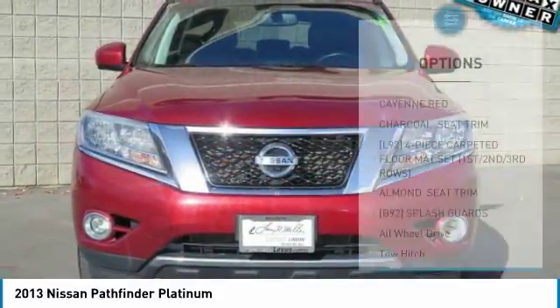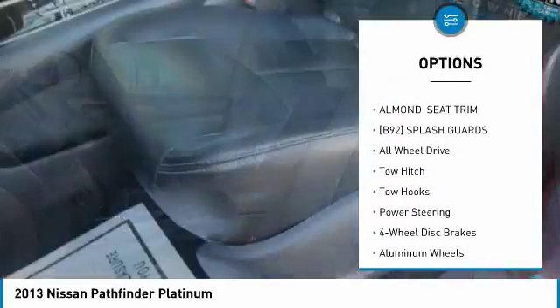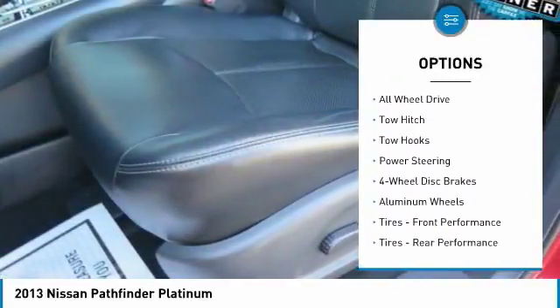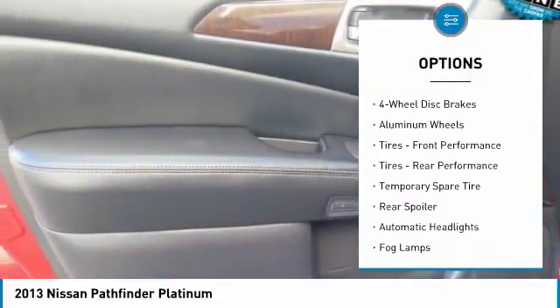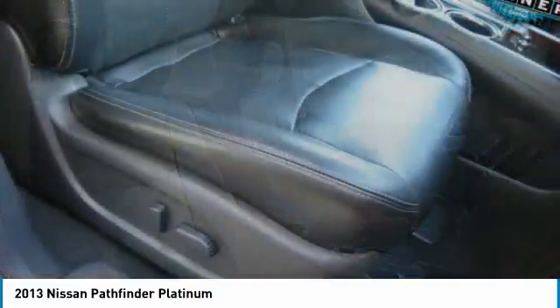Here are some of this vehicle's great options: tow hitch, steering wheel audio controls, all-wheel drive, remote engine start, power passenger seat, leather-wrapped steering wheel, Bluetooth, power steering, adjustable steering wheel, and aluminum wheels.